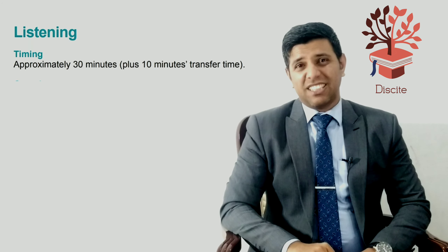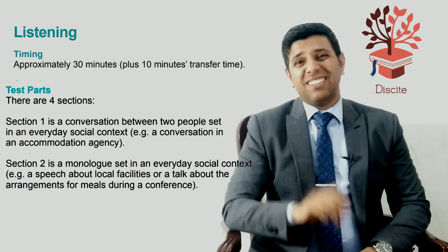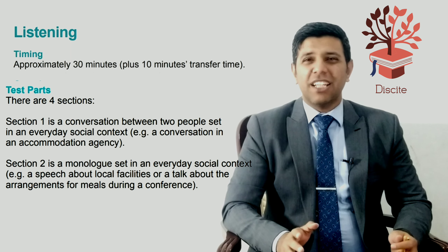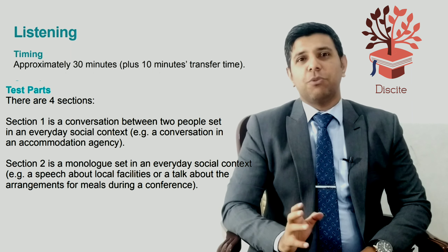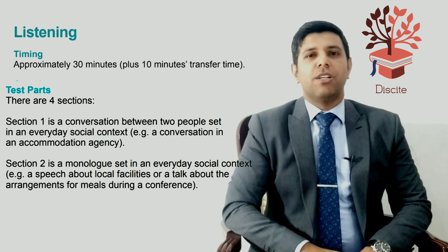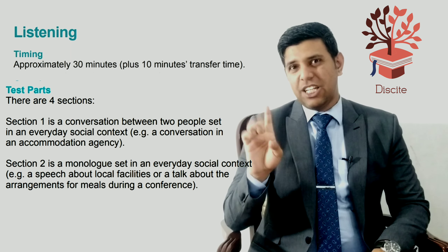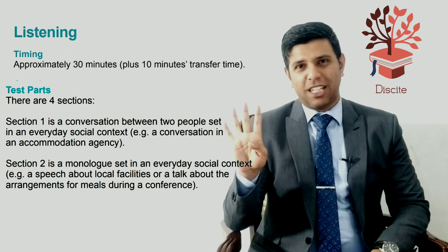The first test will be the listening test, which has four parts. Part one is a conversation between two people in a social, everyday context — for example, it could be between a university representative and a student, or between a seller and a buyer. There are ten questions in each part, four parts in total, giving forty questions. You have around thirty minutes for all four sections.